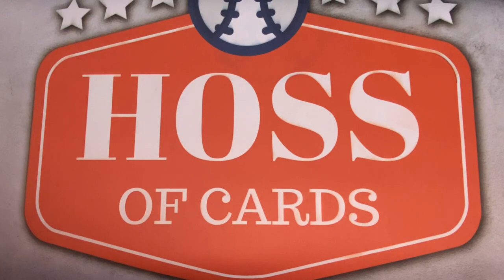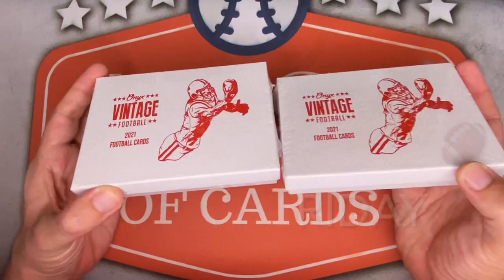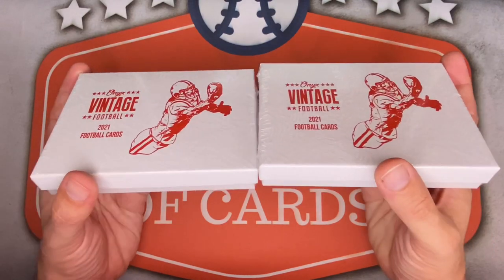Welcome back everyone to Hasa Cards for this week's Football Friday super late edition. I was waiting all day for these boxes to come in from UPS — not sure what happened — but finally I'm going to tear into a new release with two 2021 Onyx Vintage Football hobby boxes, with two guaranteed on-card autographs per box.